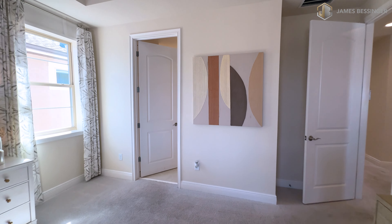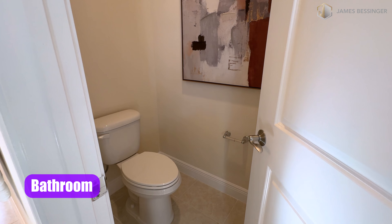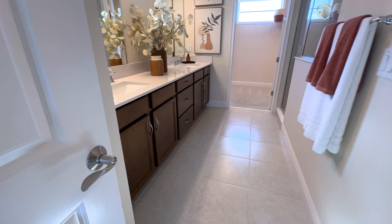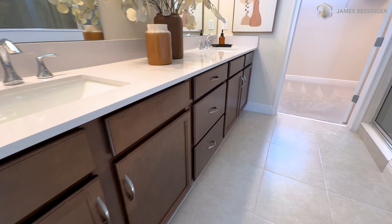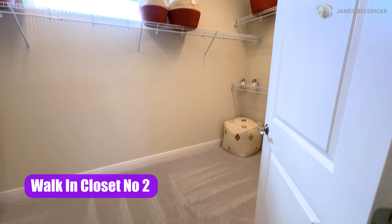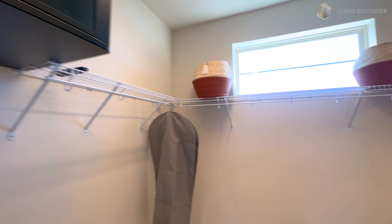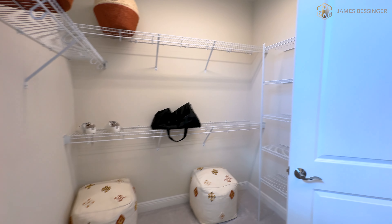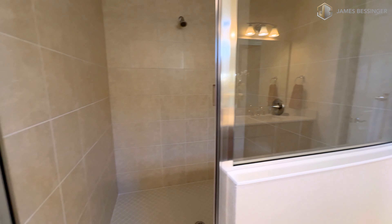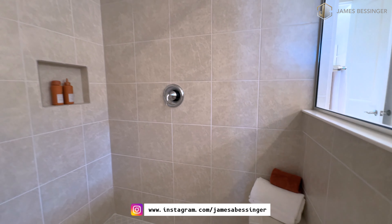Making our way into the primary bathroom area. Double vanities with quartz tops. All the way back here is another large walk-in closet — I'd say this one would be for the missus. Large closet, wow. Our walk-in shower has tile all the way to the ceiling, a nice shampoo niche, and a nice little bench.